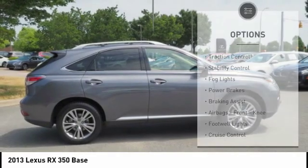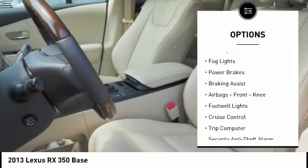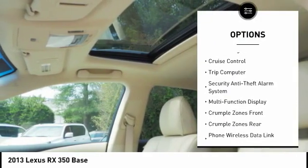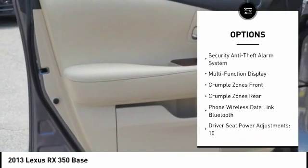Here are some of this vehicle's great options: traction control, stability control, fog lights, power brakes, braking assist, airbags, front knee, footwell lights, cruise control, and trip computer.